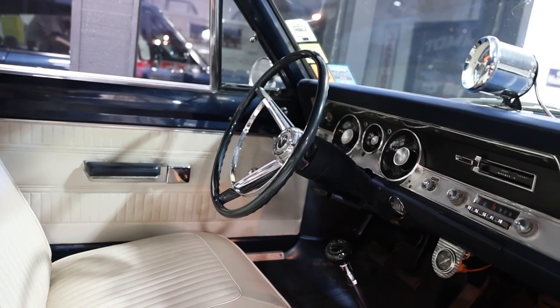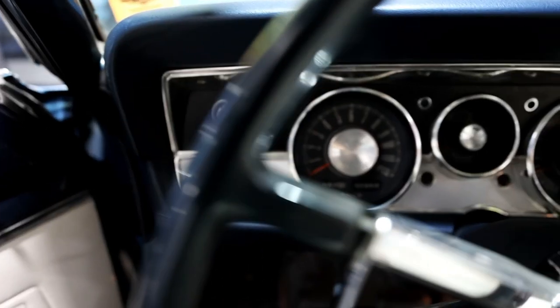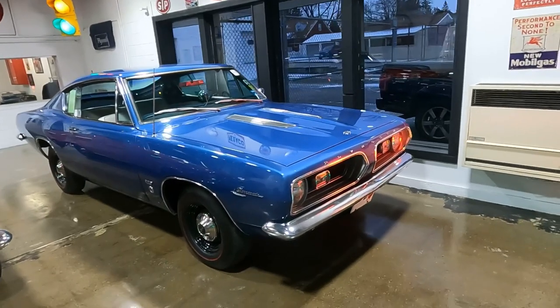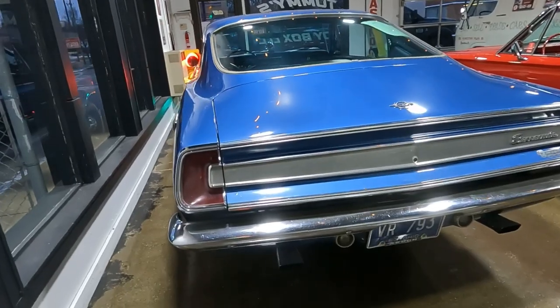Today on What It's Like, at an all-new location — Tommy's Toy Box located in Struthers, Ohio — to take a closer look at this 1967 Barracuda. Before getting into all of it, I'm Jay. Welcome to What It's Like.